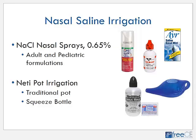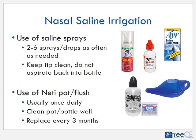Another non-pharmacologic approach is nasal saline irrigation, which comes in two forms. You can buy nasal saline sprays such as Ayr and Ocean, and many generics — a little spray bottle in adult and pediatric formulations, all 0.65% saline. The other choice is a full irrigation with something like a neti pot, or a squeeze bottle which may be easier to use. When using nasal saline sprays, it's recommended to use two to six sprays or drops as often as needed, and remind people to keep the tip of the bottle clean and try not to aspirate any fluid back into the bottle.